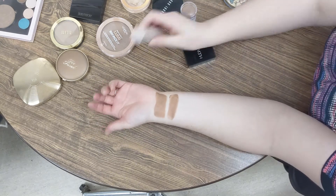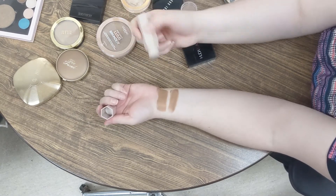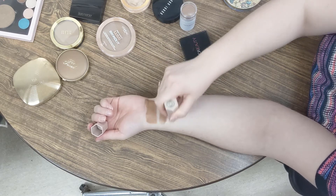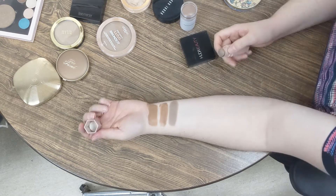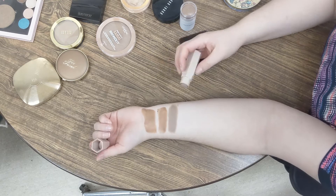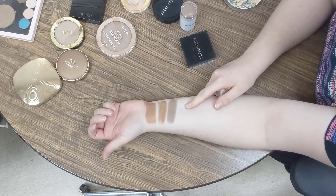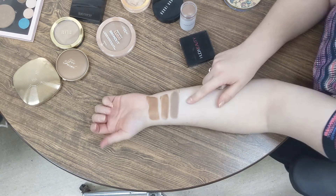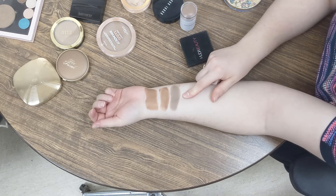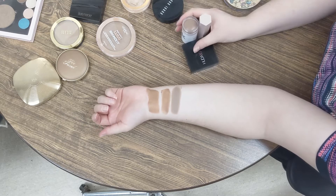My last cream product is a contour. This is the Fenty Matchstick in the shade Amber. As you can see, it's extremely cool toned. I love using this as a contour — it's a really excellent shade. Because I'm so fair, it has to be very ashy to be a contour on me. And this is a bit more of a dry formula, which is good because it will stay in place where you put it. So that's the creams.